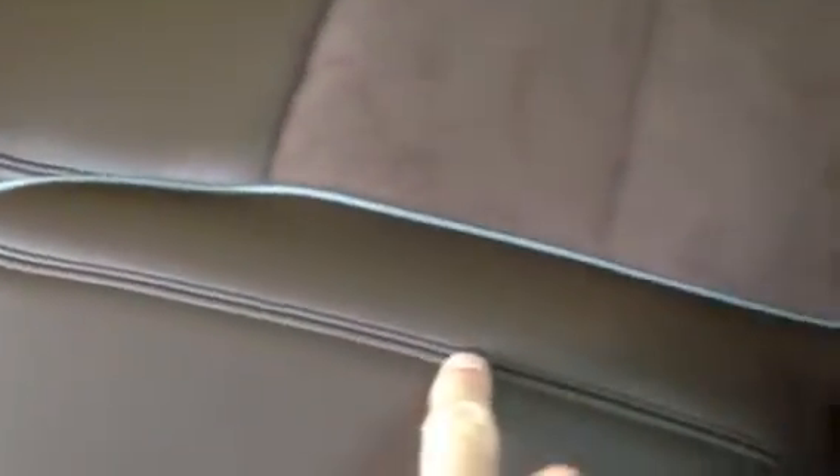Have you noticed how beautiful this is? That is real suede. This is real leather. And this is hand stitching done where? In Winchester, Virginia. That's right. Look at that beautiful hand stitching.